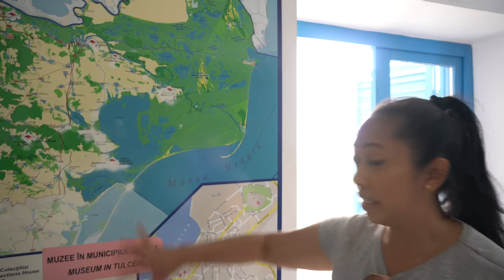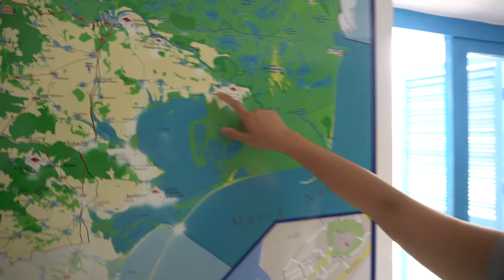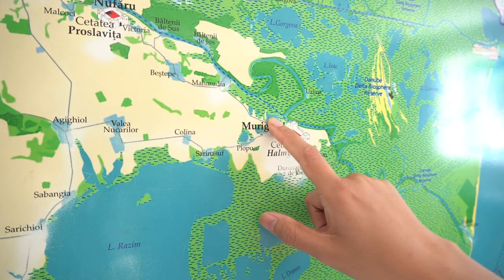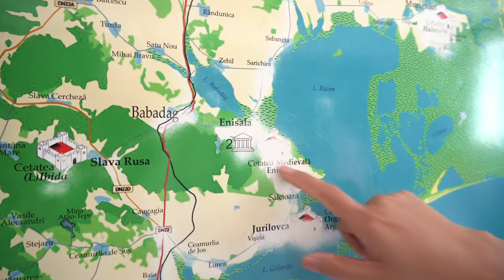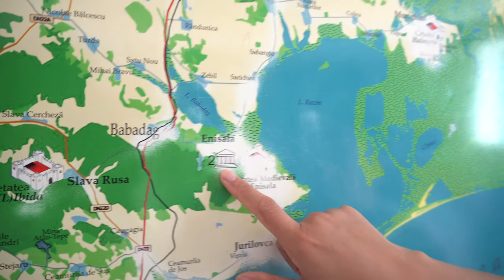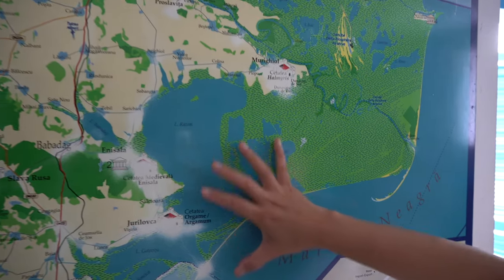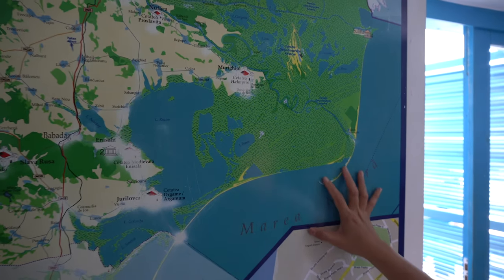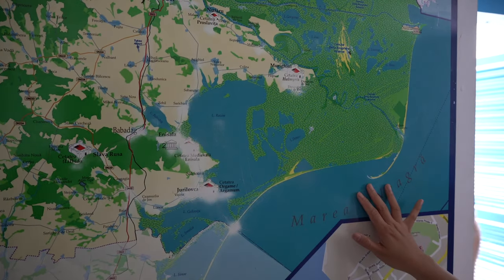We are here at the Museum of the Citadel. And as you can see, this is the map. This is where we stayed, and right now the Citadel is here — this area. This is the museum and this is the Citadel — here we are right now. Before, it was the Black Sea here. However, now it's just a lake because the Black Sea receded. That's why it's divided now into two — a lake and a Black Sea.